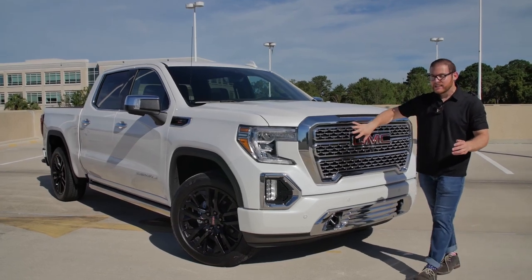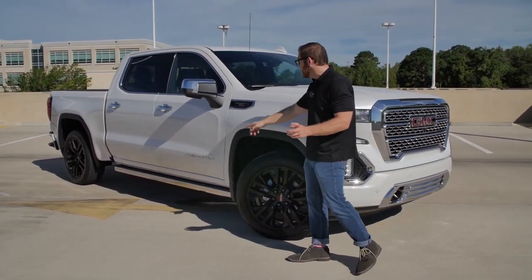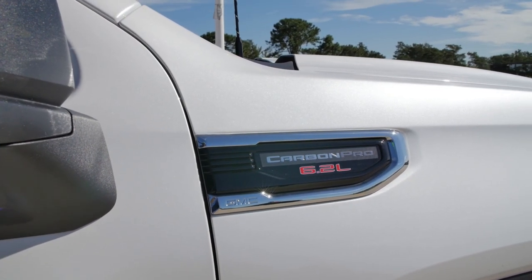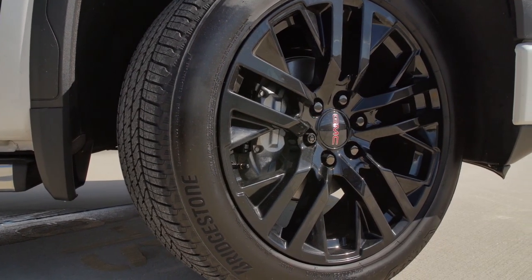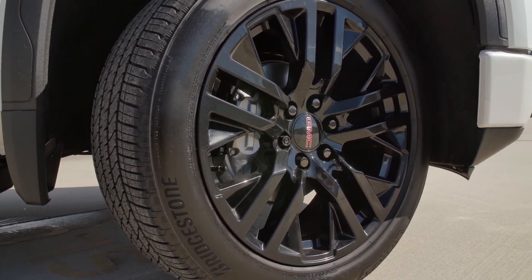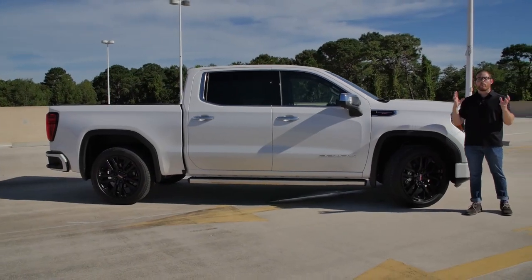The chrome is interesting — this has always been a Denali feature, but we have the Carbon Pro Edition. You can see we get a Carbon Pro 6.2-liter badge here, which means we get 22-inch black wheels. I'm not a huge fan of how the black doesn't match the chrome. I kind of wish GMC would have gone one way or the other.